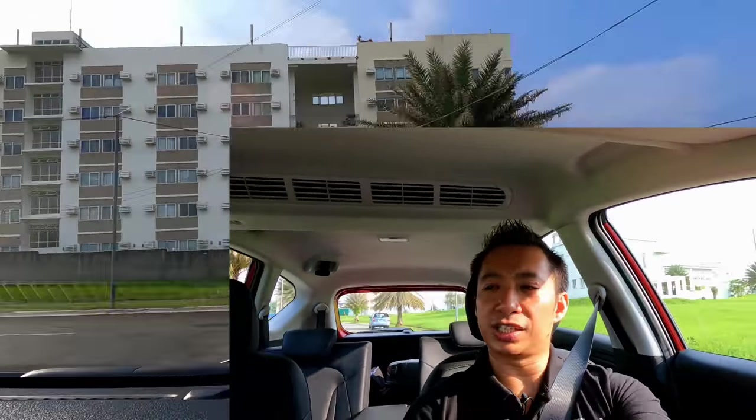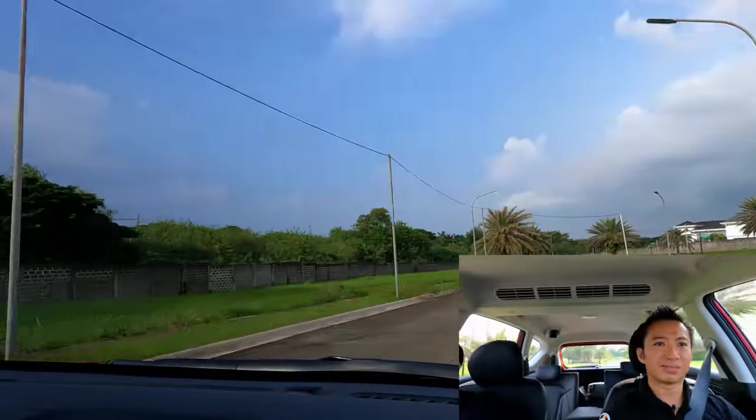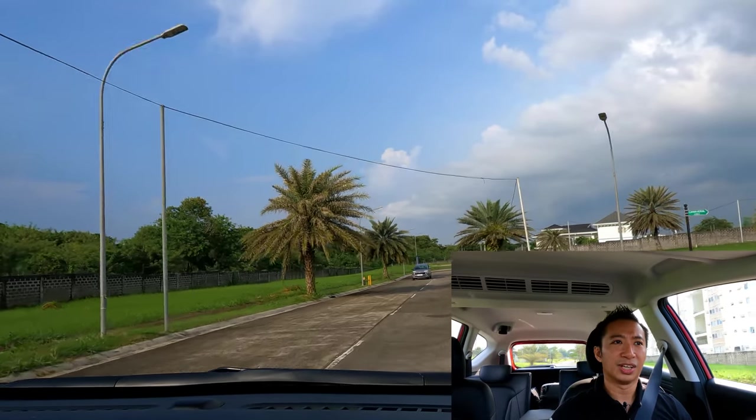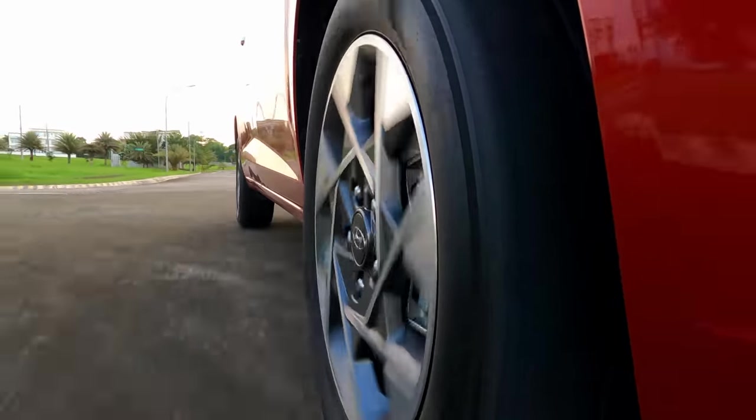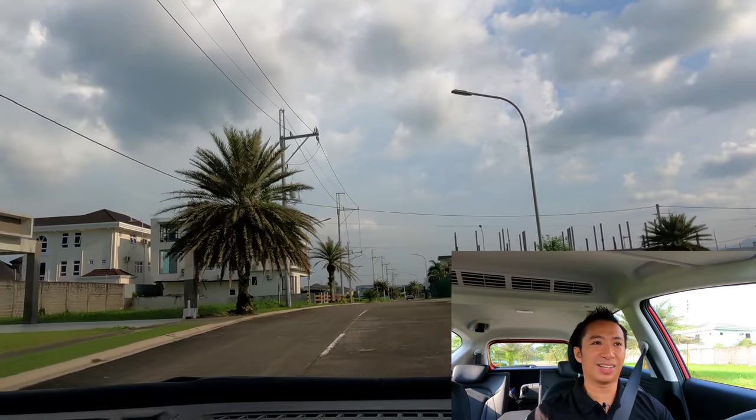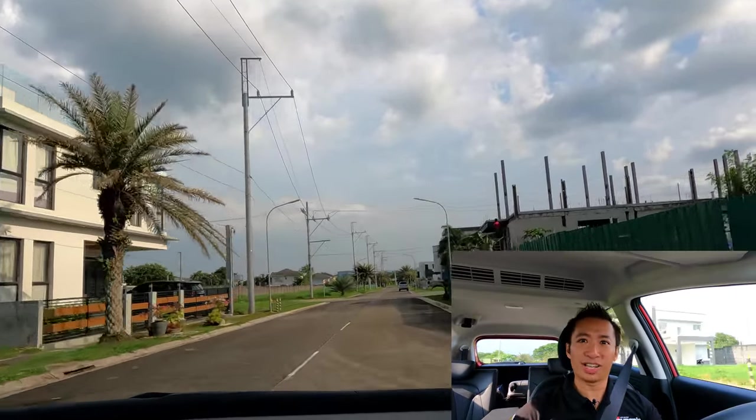We're now driving the Hyundai Stargazer for the very first time. First up, steering feel — I'm blown away because I would expect an MPV to have a light and over-boosted steering feel. But I'm not getting that in the Hyundai Stargazer. We have a good balance of heft and power assistance on the steering wheel — quite perfect, in fact. The steering response is also quite sharp, which is a pleasant surprise for an MPV.